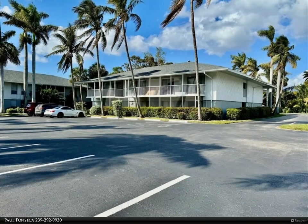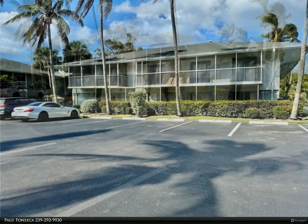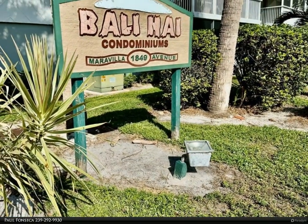This Berkshire Hathaway Home Services Florida Realty property video is presented by Paul Fonseca. Welcome to Bali High Condos in Fort Myers. This updated 733 square foot first floor unit is perfect for retirees, second home buyers, or investors.